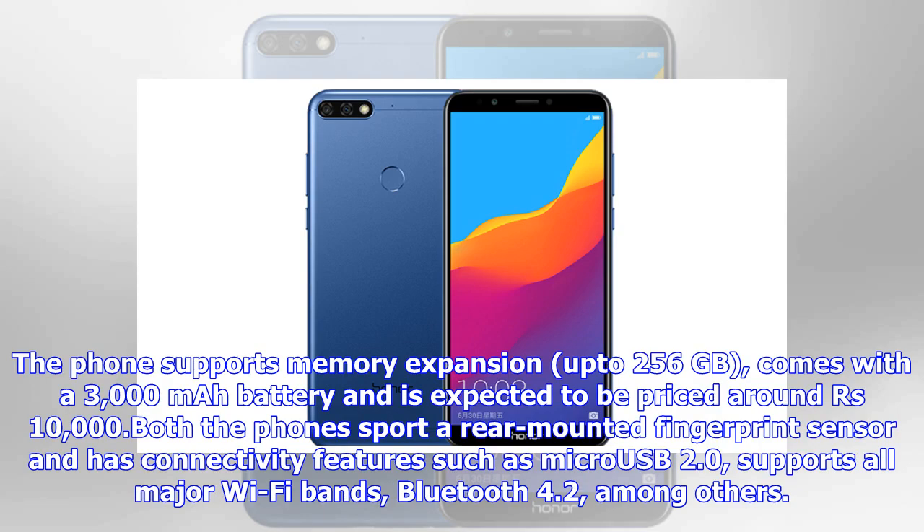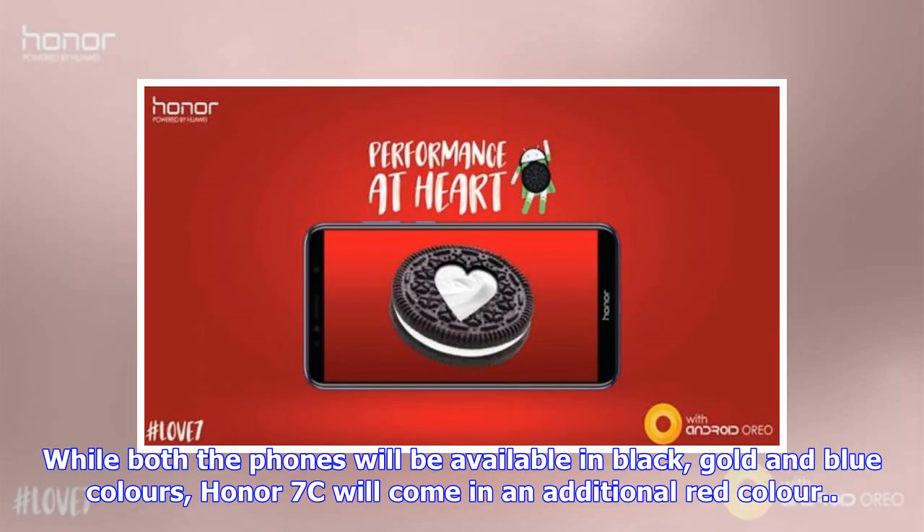Both phones sport a rear-mounted fingerprint sensor and have connectivity features such as micro USB 2.0, support for all major Wi-Fi bands, and Bluetooth 4.2, among others. While both phones will be available in black, gold, and blue colors, the Honor 7c will come in an additional red color.